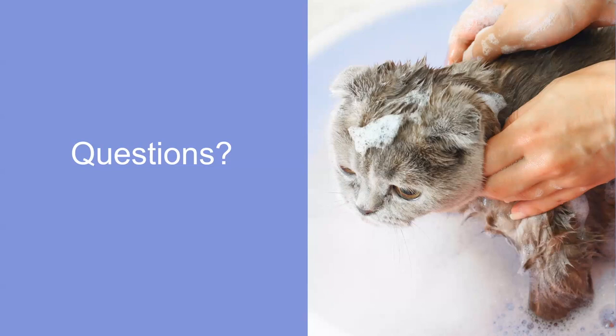Does diabetes cause dementia? Probably not directly. It's possible if the blood sugar is consistently low, since sugar is extremely important for the brain to function. If blood sugar is running low you may see some neurological effects, but otherwise it shouldn't have any direct impact.